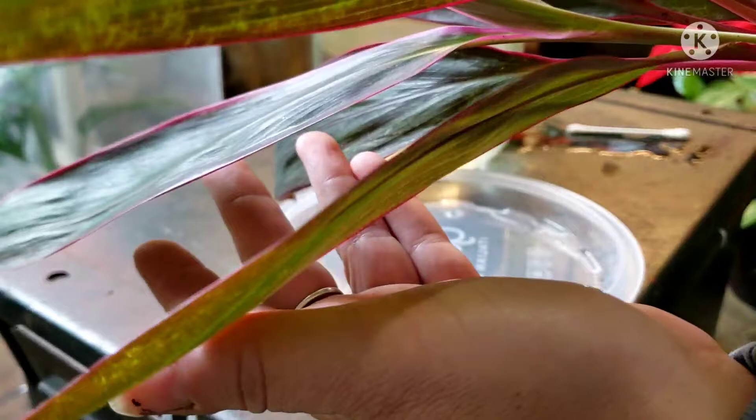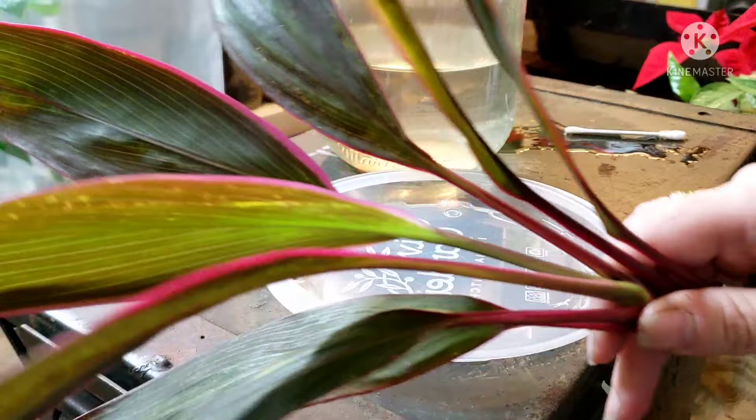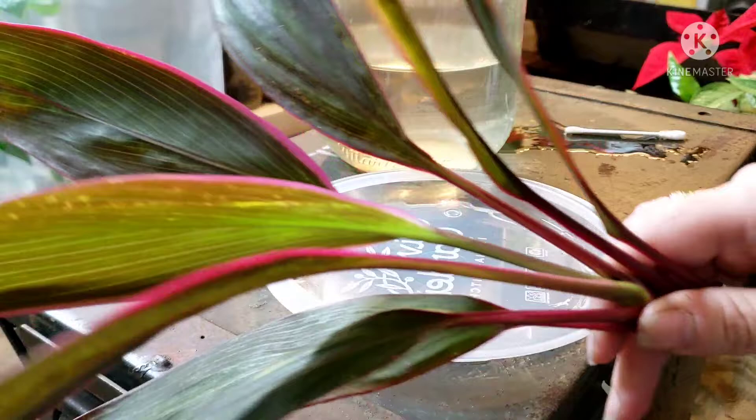The first treatment is done. I cleaned off each individual leaf. Unfortunately, that is just the start of this because I'm gonna have to do it every few days to catch all the new babies.